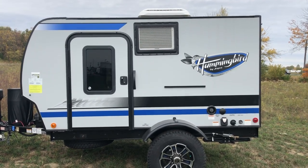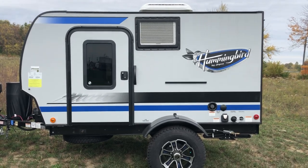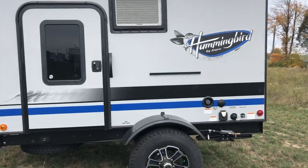Hey everybody, this is Kelly with Cunningham Campers. Ready for the camper of the week. This is our 2019 10RK. Let's see what Todd's doing so he can give you some info.